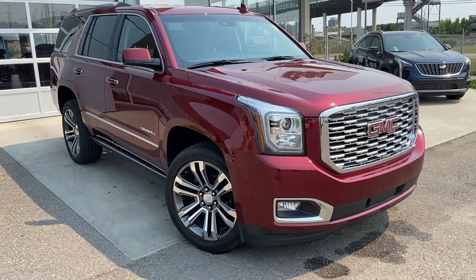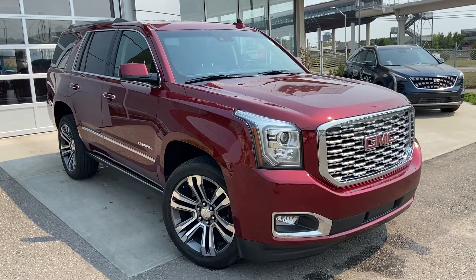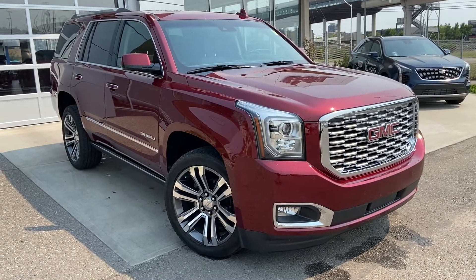Welcome to the 2018 GMC Yukon Denali. The Denali is powered by a 6.2 liter V8 engine, mated to a 10 speed automatic transmission.